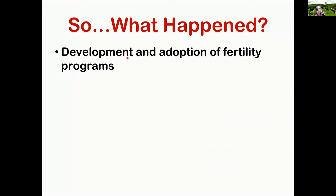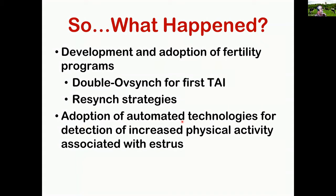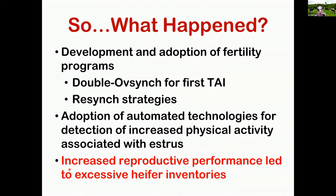What happened? During this time period at the University of Wisconsin, we've been working on the development and adoption of fertility programs — Double-Ovsynch, for example, for first breeding, and resync strategies. There are also automated technologies for detection of increased physical activity associated with estrus. These systems have been adopted rapidly and widely throughout the dairy industry. But the point is that increased reproductive performance led to excessive heifer inventories.